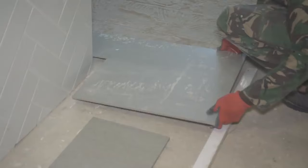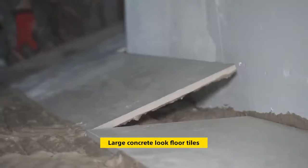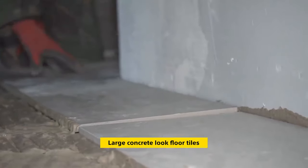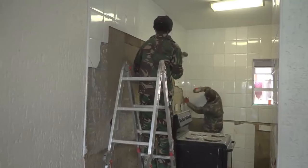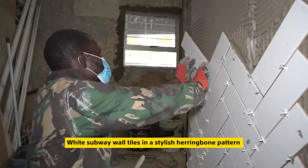Once we had a clean canvas, we were able to start the new build by moving systematically from the floor, where we laid these large concrete-look tiles, to the bland white tiles that were refreshed with white subway wall tiles in a stylish herringbone pattern.